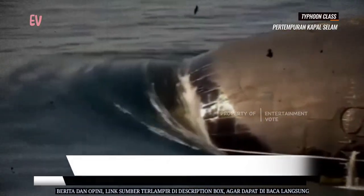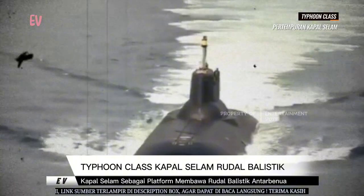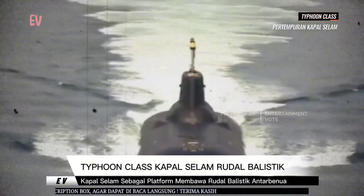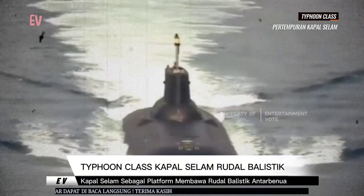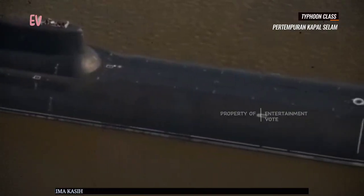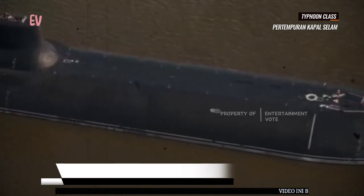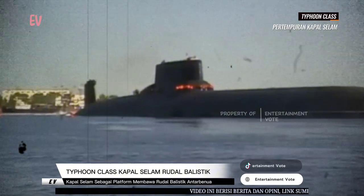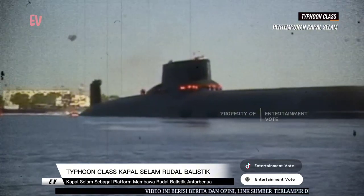Salah satu ciri khas kelas Tipun adalah ukurannya yang sangat besar. Kapal selam ini memiliki panjang sekitar 175 meter atau 574 kaki dan lebar sekitar 23 meter atau 75 kaki. Mereka juga memiliki deplasemen air yang sangat besar, mencapai sekitar 48.000 ton saat terendam.